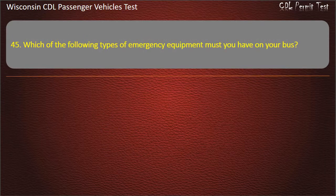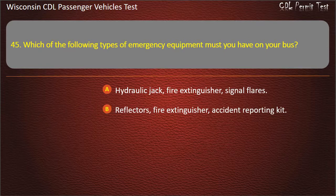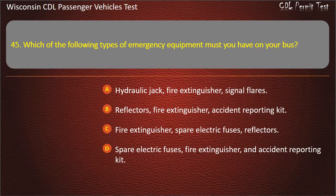Question 45: Which of the following types of emergency equipment must you have on your bus? — Hydraulic jack, fire extinguisher, signal flares; Reflectors, fire extinguisher, accident reporting kit; Fire extinguisher, spare electric fuses, reflectors; Spare electric fuses, fire extinguisher, and accident reporting kit. Answer: Fire extinguisher, spare electric fuses, reflectors.